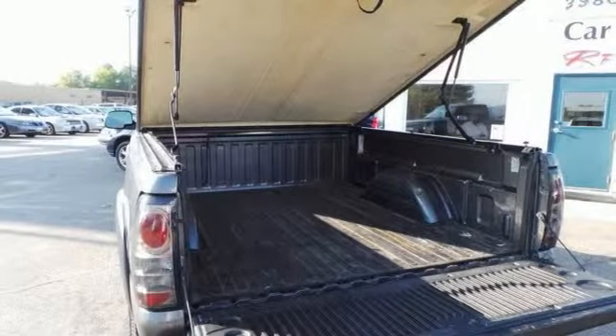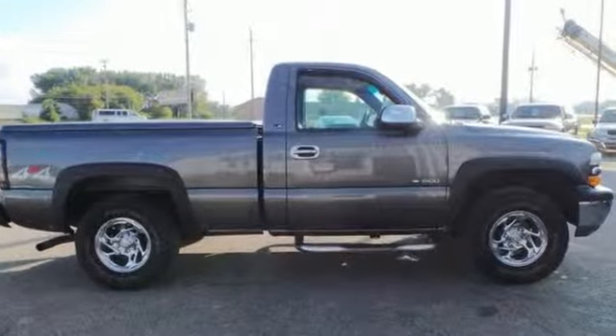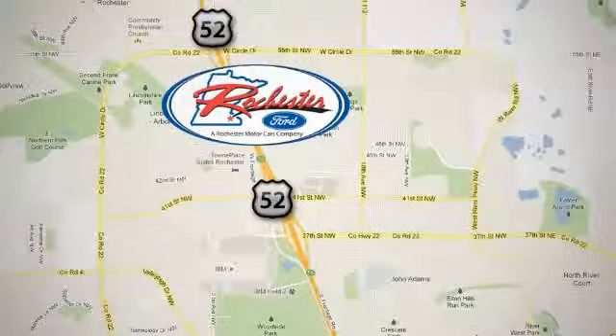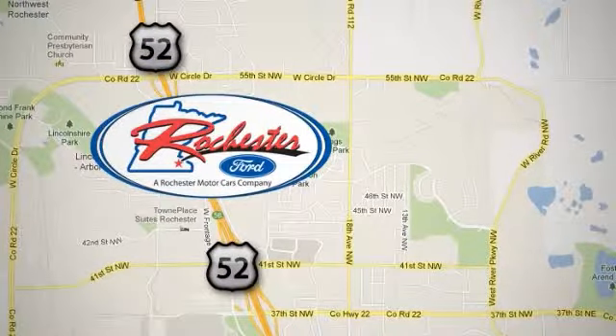Stop by or call or email us today. We look forward to earning your business. Experience the difference at Rochester Ford. We're conveniently located between 41st Street and 55th Street NW on Highway 52 in Rochester, Minnesota.